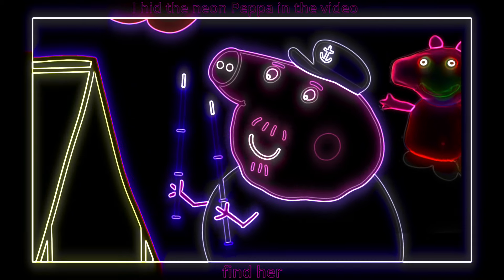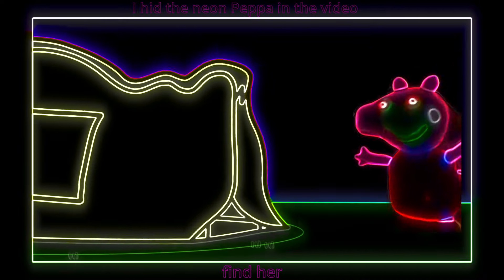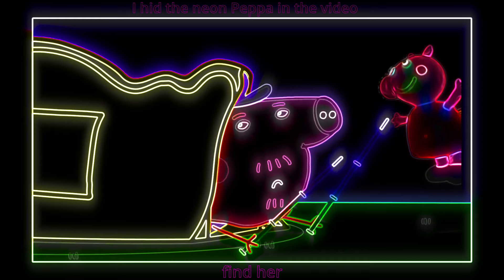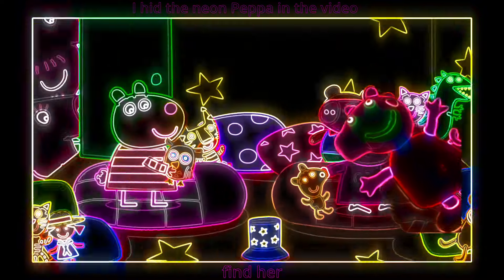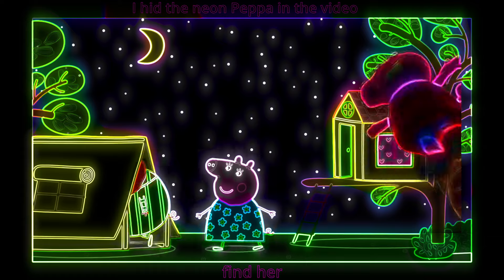Grandpa Pig is excited to sleep in the tent too! Whoa! Ah — or perhaps I do, once he has rebuilt it! It is bedtime now, so Granny and Grandpa Pig are going to their tent. Goodnight you two — we're just here if you need us!